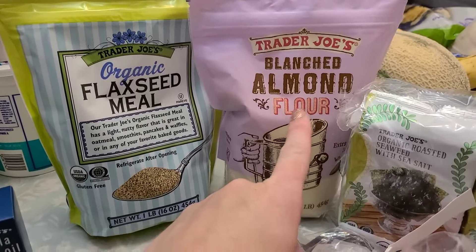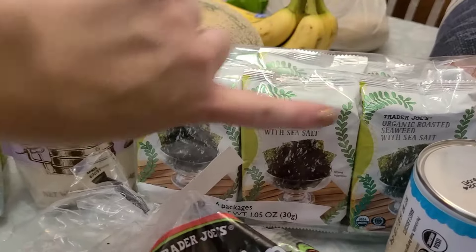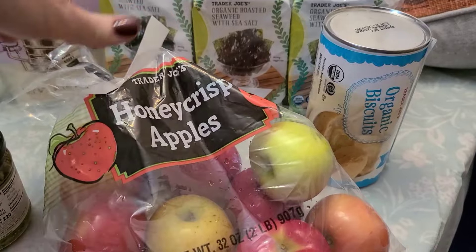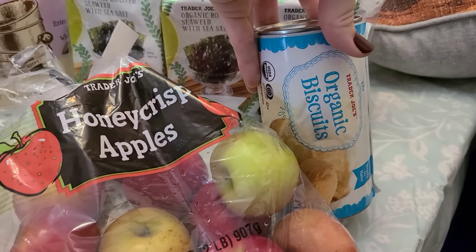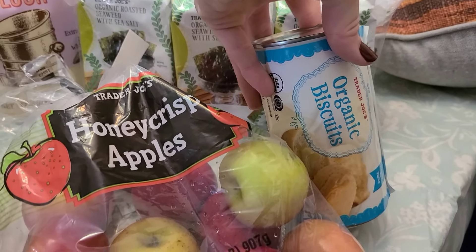Grabbed some almond flour again for the anti-inflammatory blueberry muffins that I was going to make. My kids love seaweed snacks, so I grabbed a pack of those. Down here we have some Honeycrisp apples. Also, my oldest has started hunting with a mentor, a friend from church.